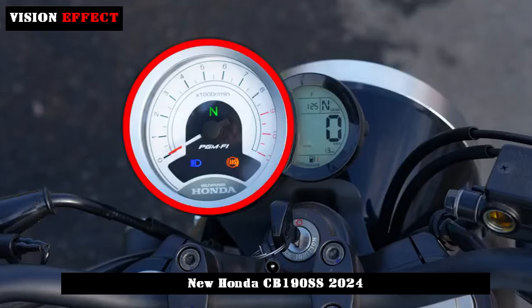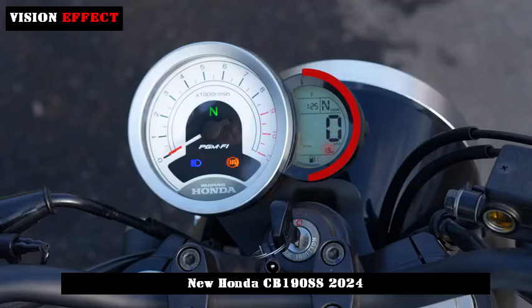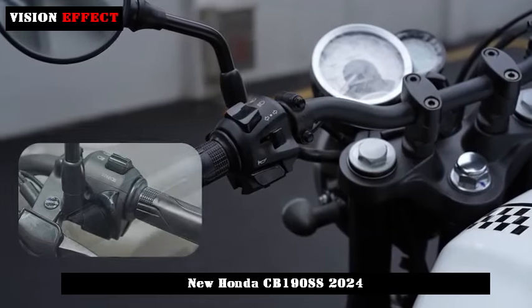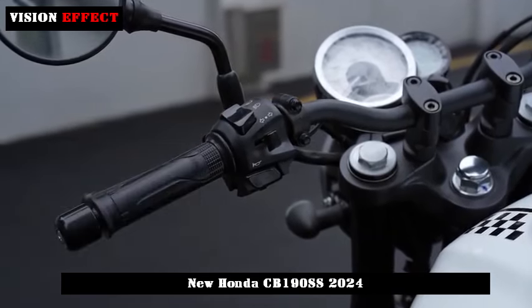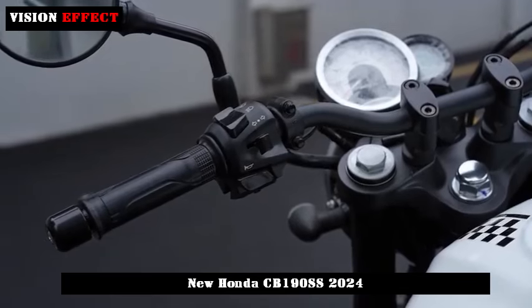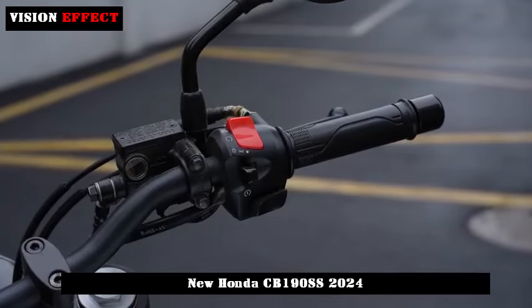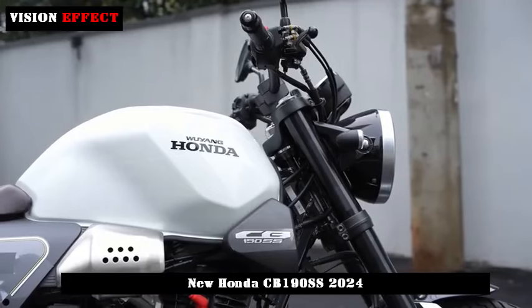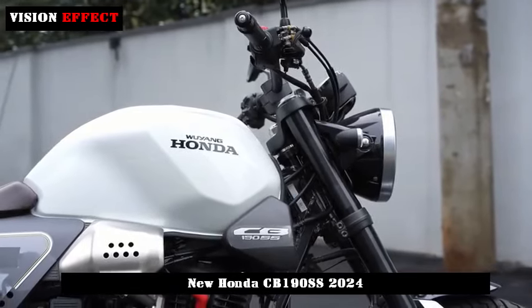The power system is equipped with a four-stroke, single-cylinder, air-cooled engine with a displacement of 184 cubic centimeters, a maximum power of 12.4 kilowatts, a maximum torque of 16 Nm, a maximum speed of 110 kilometers per hour, and a fuel tank capacity of 15.3 liters.